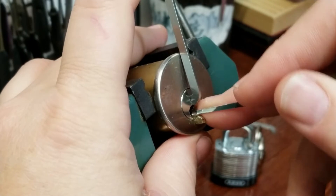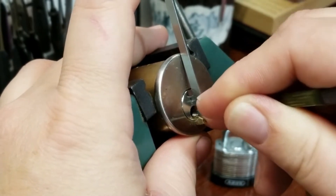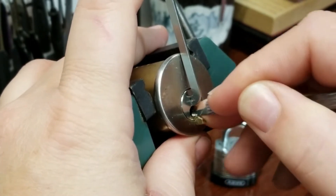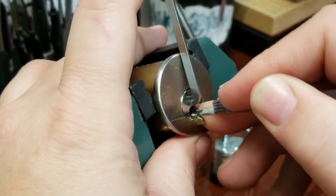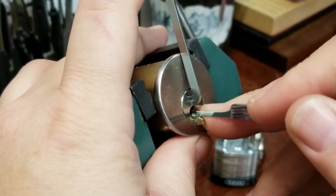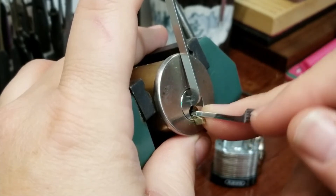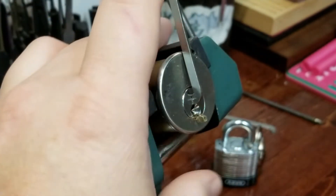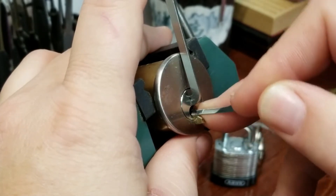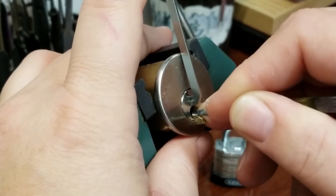And I wound up losing that. This would be funny if we wound up with a failed unboxing pick from a lock that I made, but I don't feel like I'm getting anywhere.